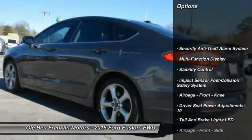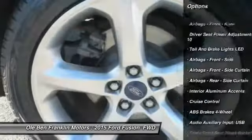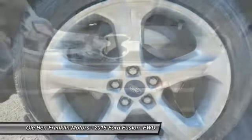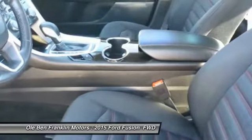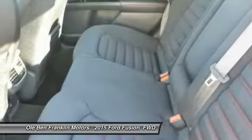Traction control, keyless entry, stability control, power steering, cruise control, power windows, power door locks, power brakes, compass, child safety locks.